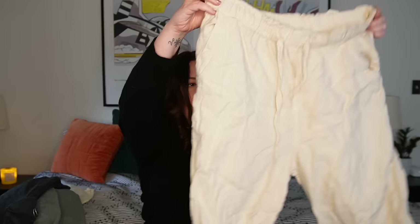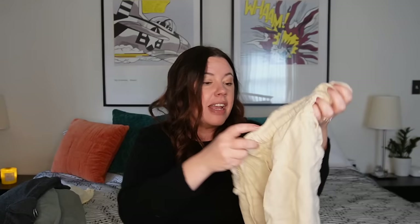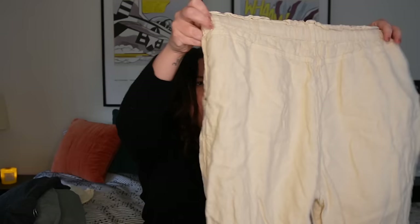Next up — I was kind of debating on keeping these. This is a pair of 100% linen pants from Cloth and Stone, which is an Anthropologie brand. Kind of wide leg, a little bit cropped, size large. I decided to just grab them — probably $25 to $35 on these. They're linen pants from Anthropologie. Linen is just always going to move. A pretty safe bet.